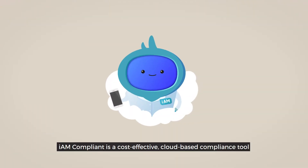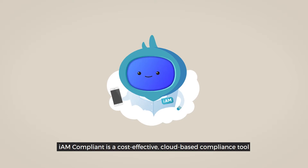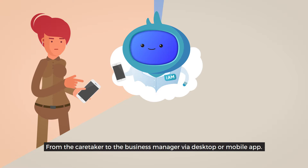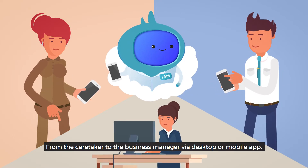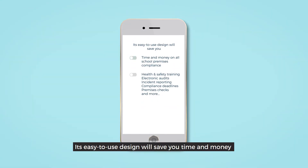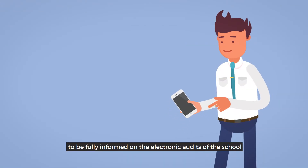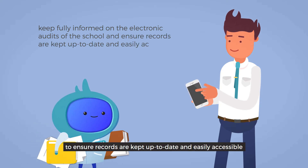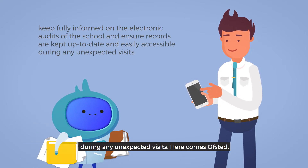Hello, IAM. IAM Compliant is a cost-effective, cloud-based compliance tool that everyone can use, from the caretaker to the business manager, via desktop or mobile app. Its easy-to-use design will save you time and money on all school premises compliance, such as health and safety training, electronic audits, incident reporting, compliance deadlines, premises checks, and more. So it's easy for business manager Jamie to be fully informed of the electronic audits of the school, to ensure records are kept up-to-date and easily accessible during any unexpected visits.